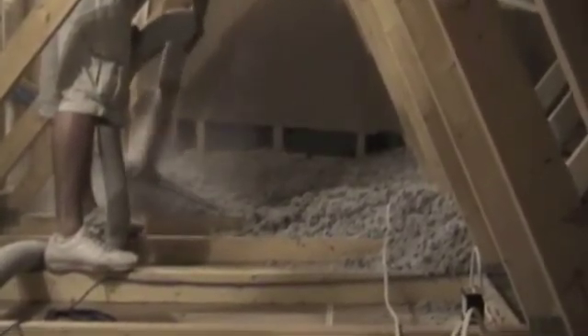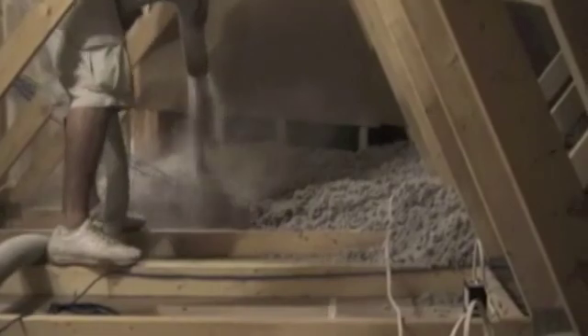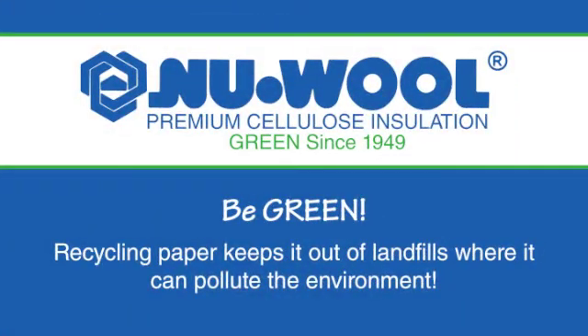When you put it all together, it's hard to find any product greener than Newell Premium Cellulose Insulation. Newell Insulation is one of the most important things for most of you.